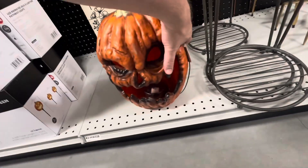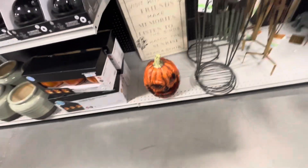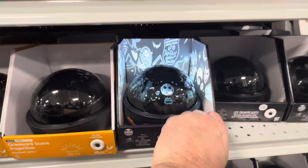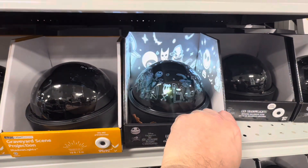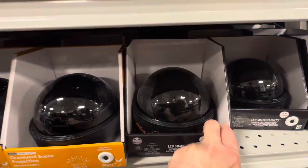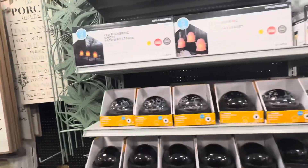Got a rotted pumpkin that lights up — that one's pretty cool. We got a globe that lights up — Nightmare Before Christmas. That's Jack Skellington. Those are pretty awesome, lighted-up globes.